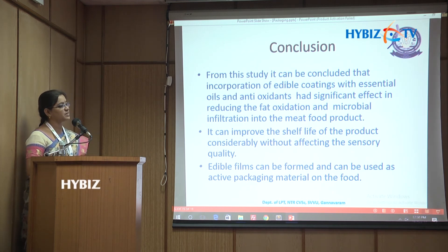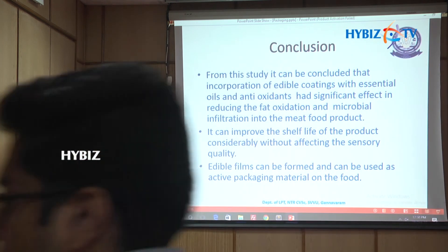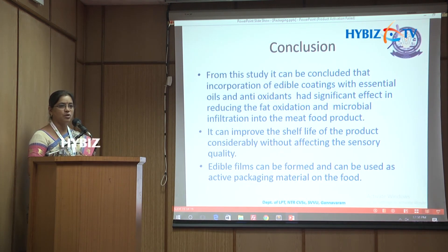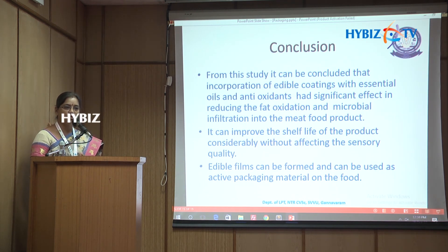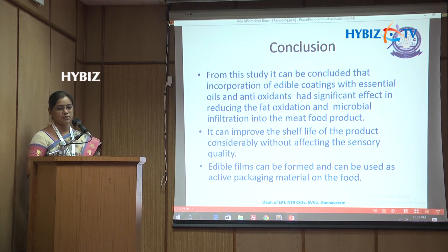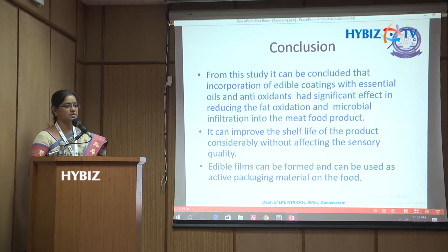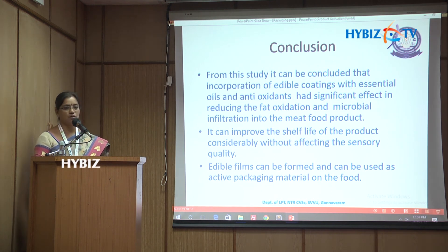In conclusion, incorporation of edible coatings with essential oils or antioxidant materials had a significant effect in reducing fat oxidation levels and microbial infiltration in meat food products, thereby extending shelf life. These edible coatings incorporated with GRAS materials can play an active role as part of active packaging systems. However, the base materials studied performed better as coating materials than as films — films can be formed but do not show as good an effect.